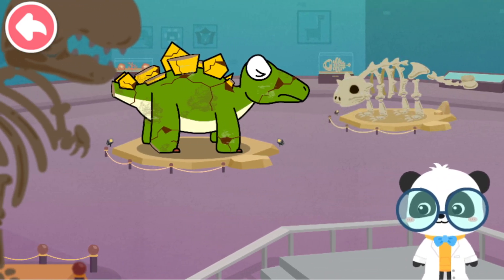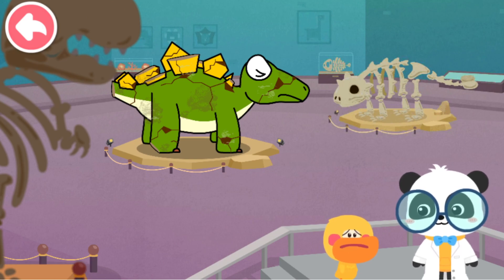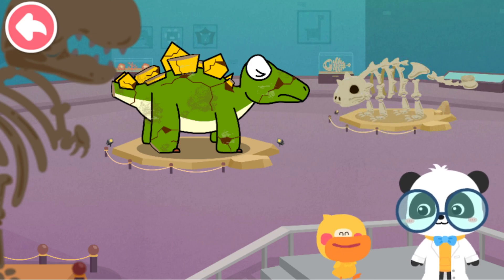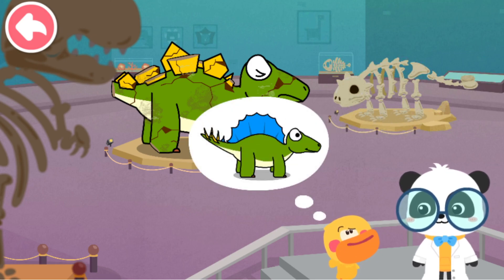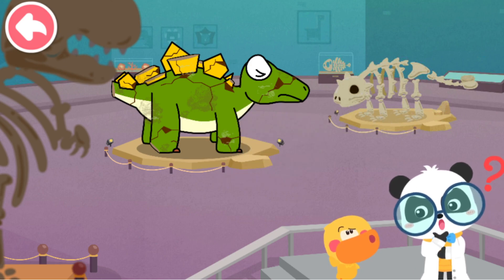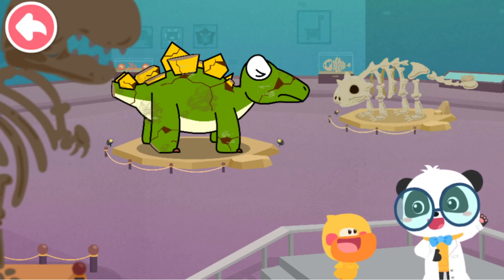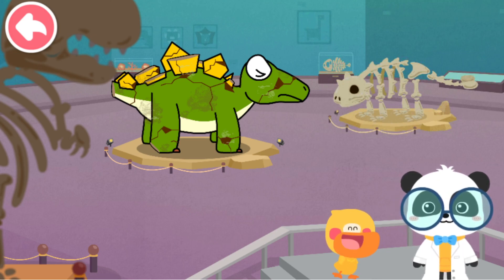Oh no! The dinosaur models are broken! Don't worry! Let's fix them together! How? I don't know what the original models look like! Let me see! I have an idea! Let's go to Dinosaur World and check it out! That's great! Let's explore Dinosaur World!